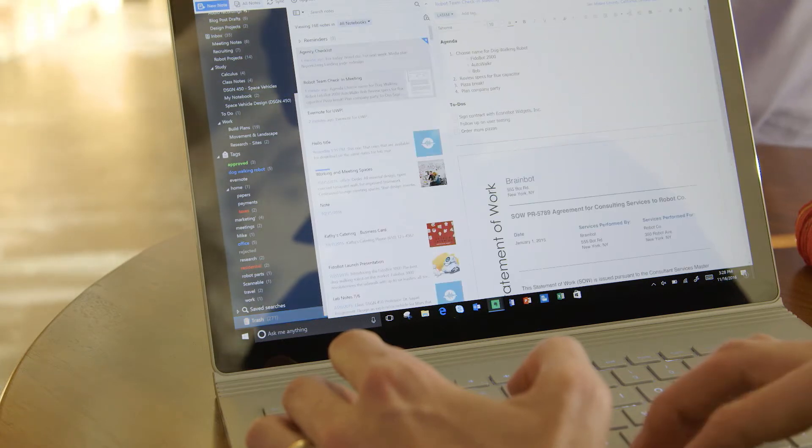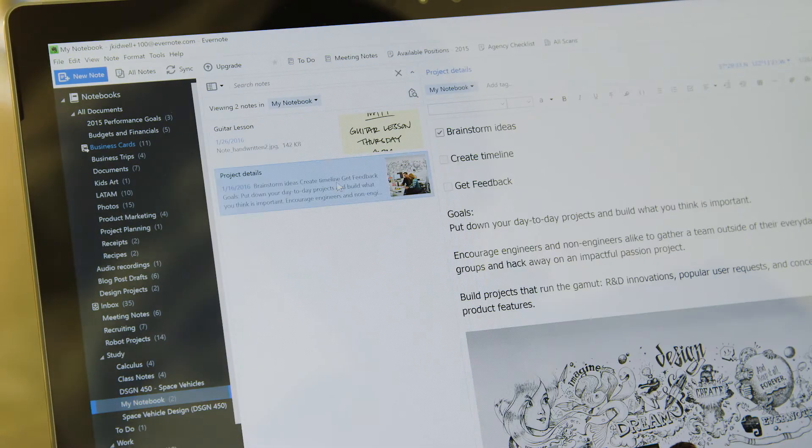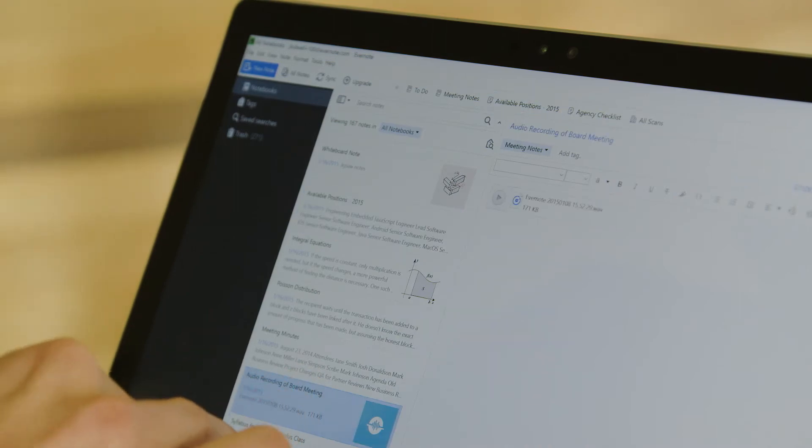Some of the key benefits that I've seen since using the desktop bridge were the ability to leverage some of the new Windows 10 features like live tiles and notifications. We use live tiles so that you can stay informed in terms of when you're getting notifications or work chats. Being able to bridge the gap of not just having Evernote closed but knowing when to open it has been a delightful moment for many of our users.